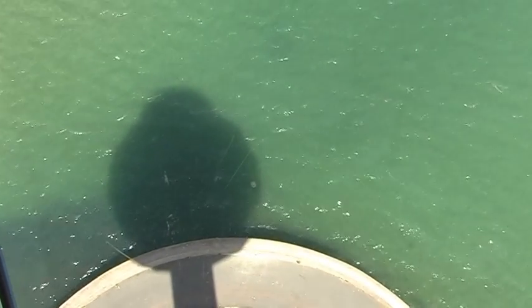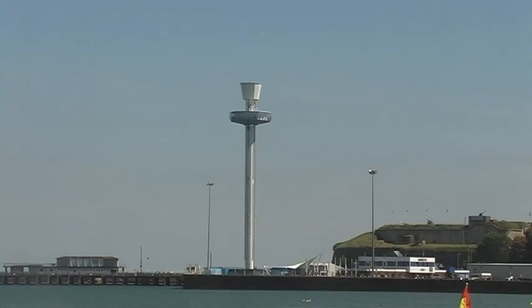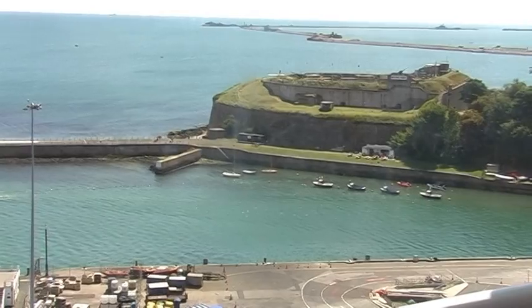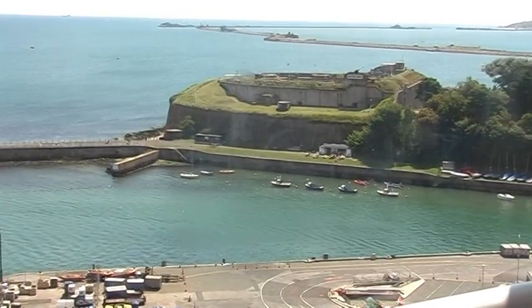After the gentle ascent the capsule turns slowly for two revolutions, thus giving the passengers ample time to enjoy the ever-changing views and of course to take their pictures.